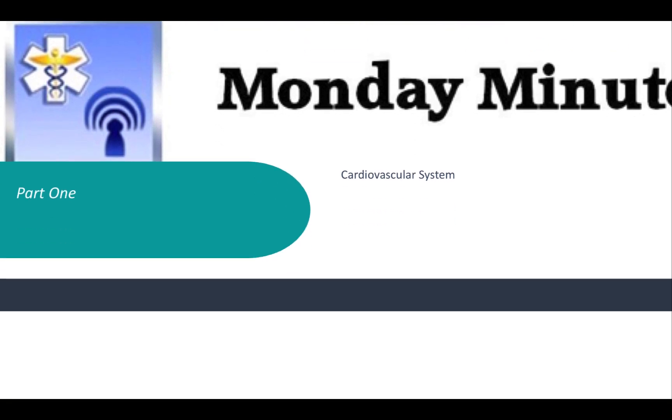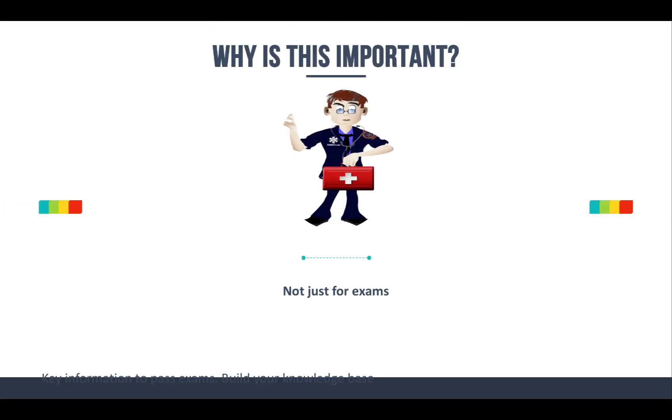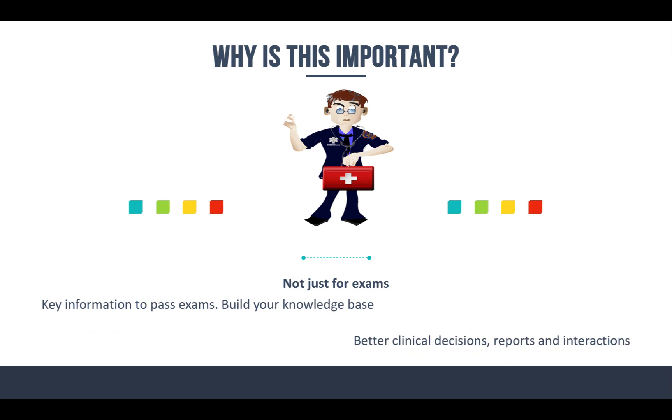Before we get into that, I want to mention why this stuff is important. It's key information to help you pass exams — especially today we're talking about blood pressure, stroke volume, and stuff like that. But it's not just for the exams. It's also designed to build your knowledge base, whether you open up your textbook, do some Google searching, check out some educational blogs, or use a resource like Turbomedic. It's going to help you move your knowledge needle just a little bit, little by little, to make you a better provider.